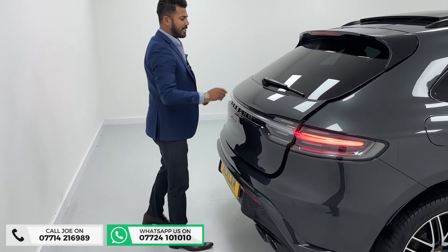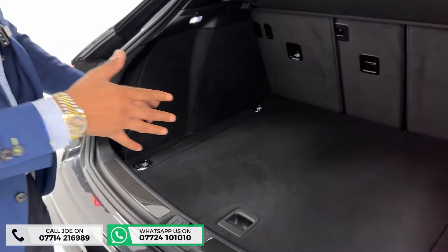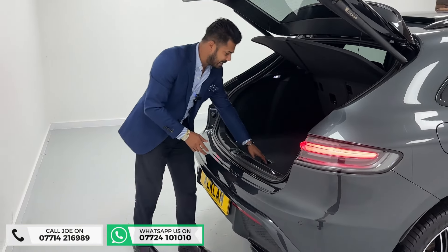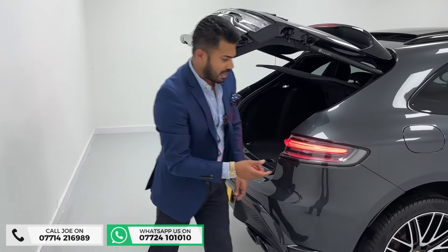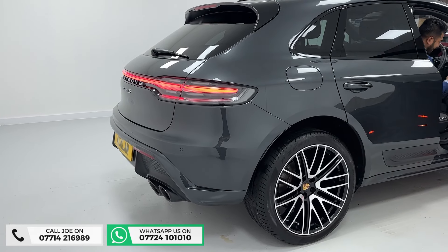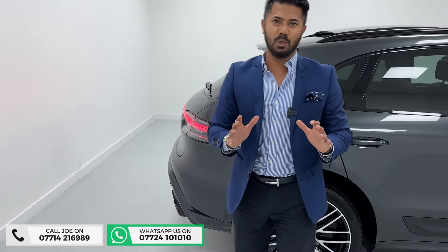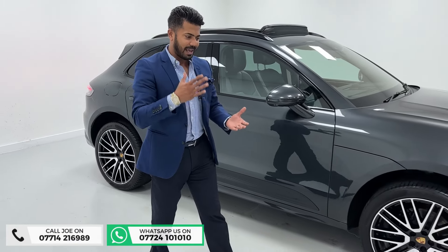This car also has a sports exhaust system finishing with black pipes. Let's look at the boot — press that little button and it opens up. It's a very generous boot for the size of the car, great for weekends, work gear, golf gear, kids' prams, bikes. Seats go down 40/40/20, and there's more cubby space underneath for the Burmester amplifier. Just listen to this — you don't expect it from a family-sized SUV — that sound is absolutely beautiful.